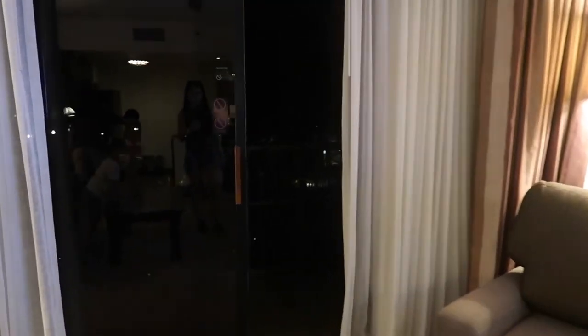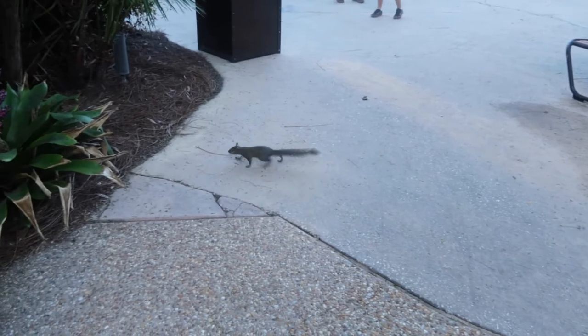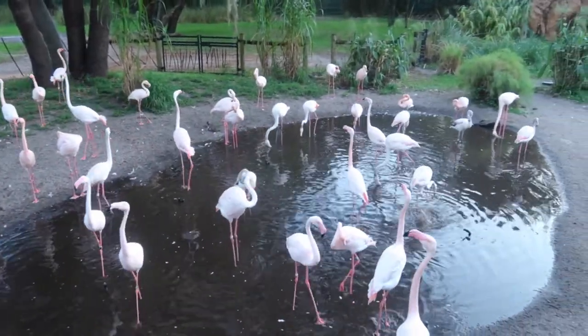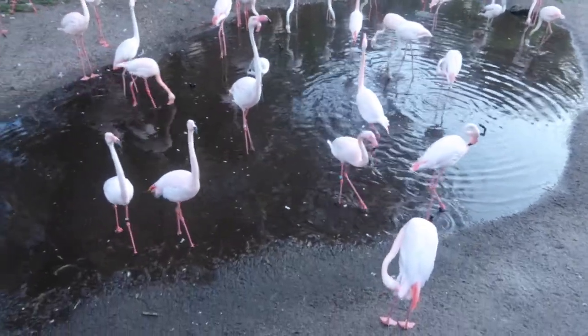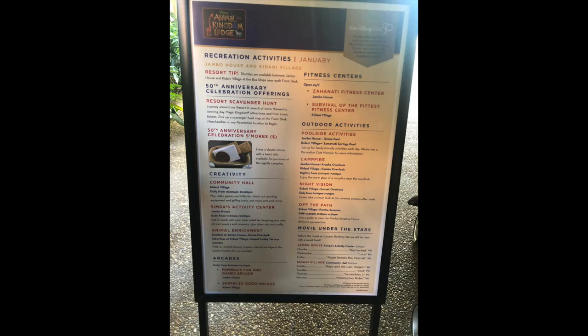I booked a one-bedroom standard view at Kidani, which can mean a parking lot view, but I was happy with our room facing the Kidani pool area. The Jumbo House pool area is really cool as well and even has a flamingo viewing area. Both Kidani Village and Jumbo House have dedicated areas where you can get a good view of the savannah and see animals at different times of day. Every day they also post a board of resort activities — one night we did a campfire with a purchasable s'mores kit, which was a really fun activity.